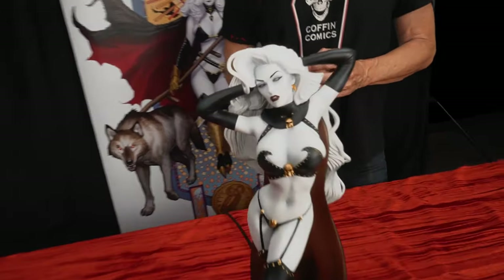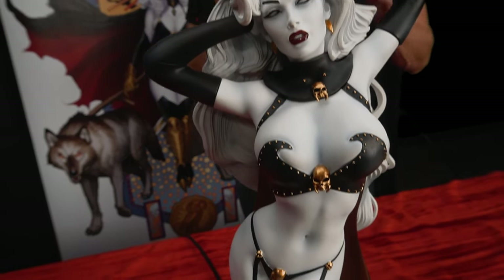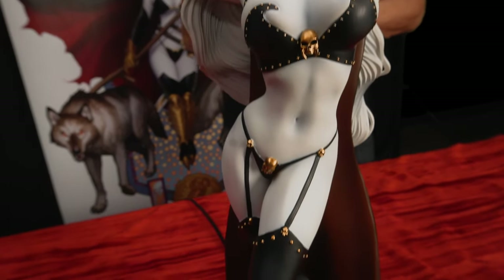Hey everybody, I'm Brian Pulido, creator of Lady Death, proud publisher of Coffin Comics, and I just want to show you today this phenomenal Lady Death Reaper statue from Quarantine Studios, based on the art of Elias Chatzoudis.